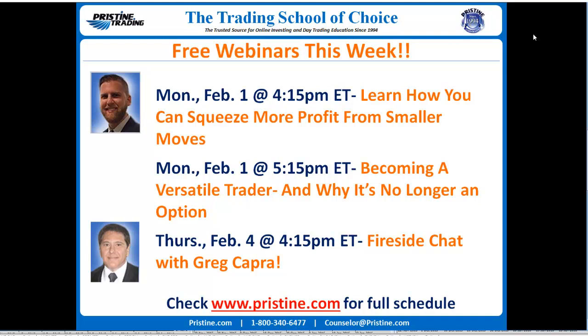Hopefully you can join us for any one of these that we've got upcoming, or check out www.pristine.com for our full schedule and listing of upcoming webinars.